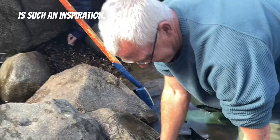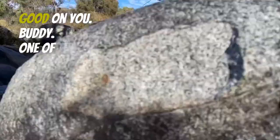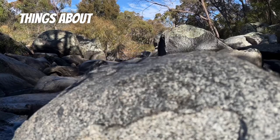Keith is such an inspiration. He's got MS. He comes down to the creek to get his body moving. After he's collected the dirt, he'll run it through his homemade sluice. Good on you, buddy.